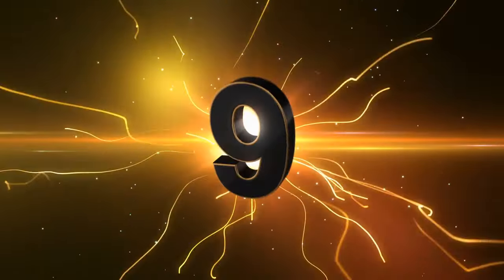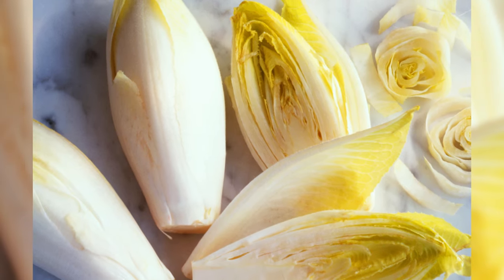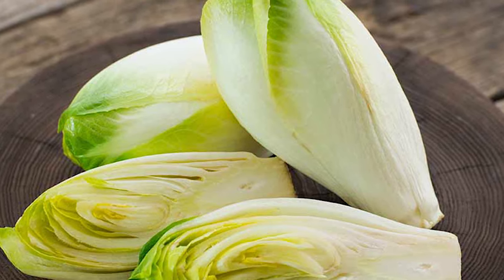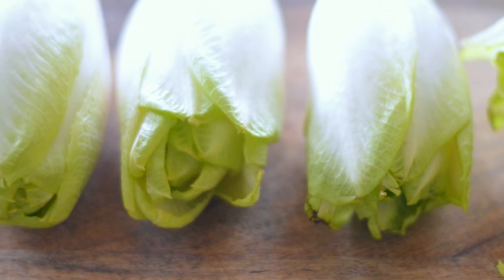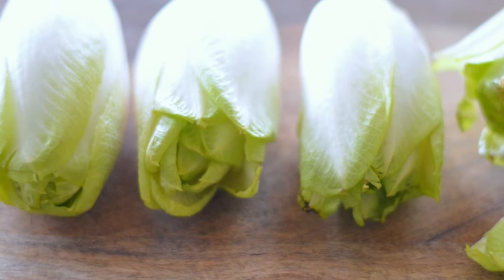Number 9: Belgian Endive. Vitamin K is required for the proper functioning of the body, as it aids in blood coagulation and overall health. Vitamin K is not only important for preventing osteoporosis later in life, but it is also utilized to help prevent cancer. Endive is a vitamin K-rich vegetable that can help address vitamin K deficiency.